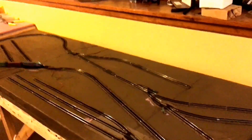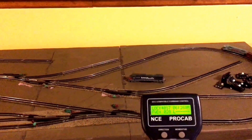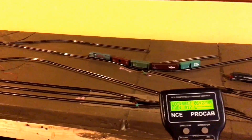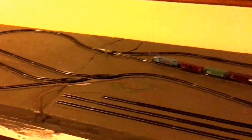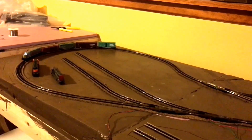I'll go grab the controller. I've got an NCE system ProCab hooked up to an SB5. I'm going to change a lot of CVs to make my locomotives run the way I want to, but this is just a rough go at it for now. I just want to see trains run.